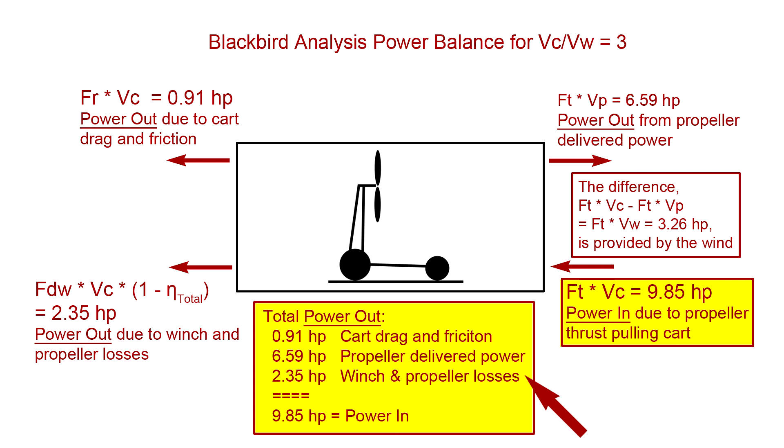Note that the difference between the power input due to thrust and the power delivered by the propeller equals Ft times Vw, since Vp equals Vc minus Vw. This power — 3.26 horsepower — is the power provided by the tailwind velocity over the ground, needed to overcome loss due to the resistance force and system efficiency losses. The system mechanism and propeller design expends power at a lower velocity than the velocity at which it recovers power, providing a net system power gain that covers the system power losses for cart velocity greater than the velocity of the wind.